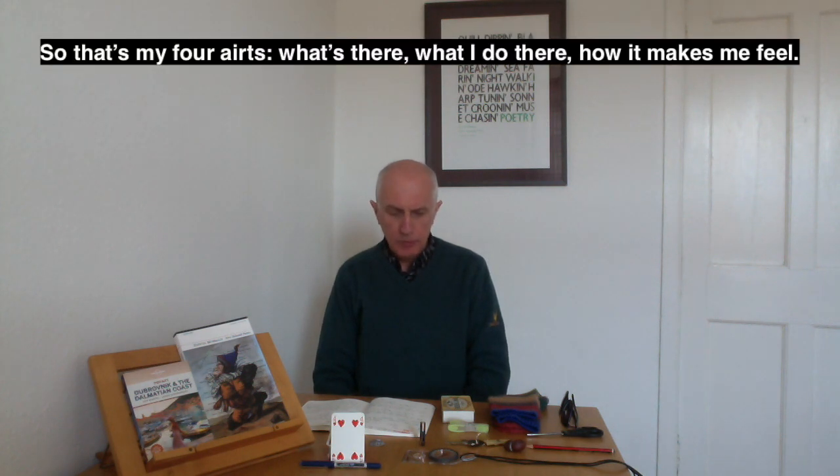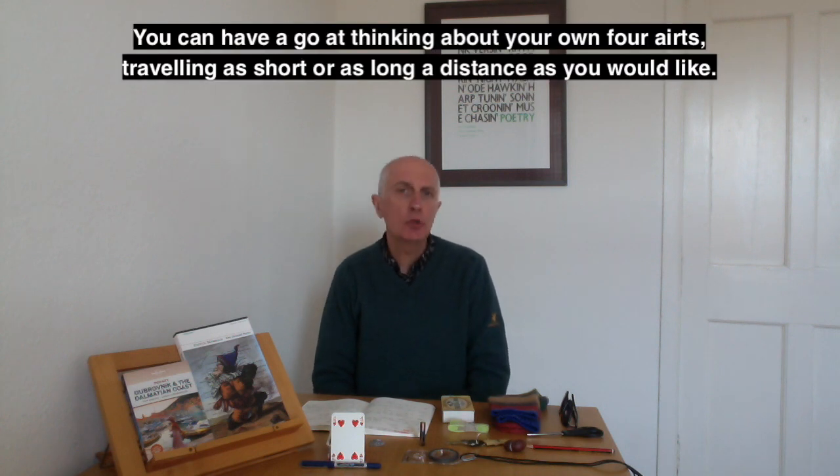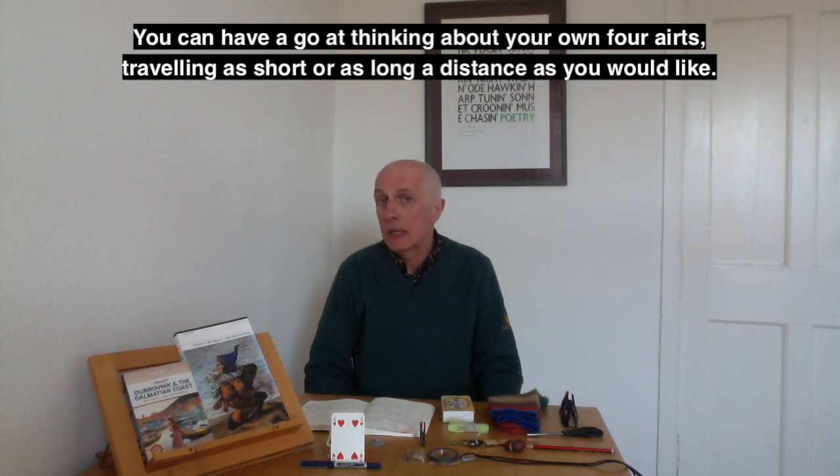So that's my four airs — what's there, what I do there, how it makes me feel. You can have a go at thinking about your own four airs, travelling as short or as long a distance as you would like.